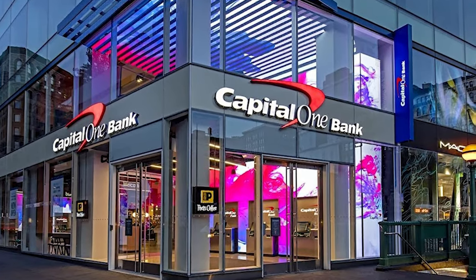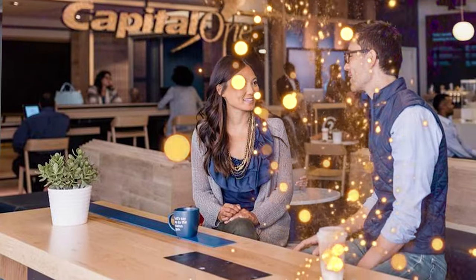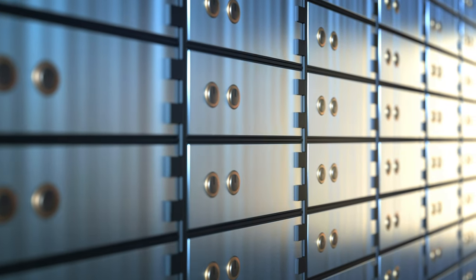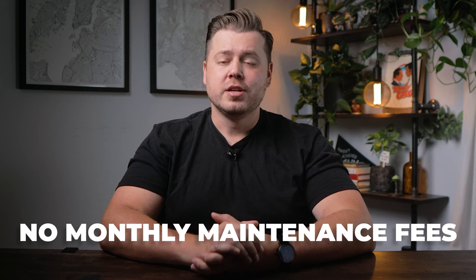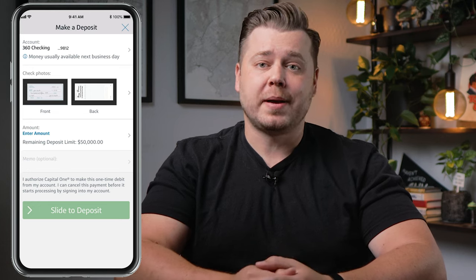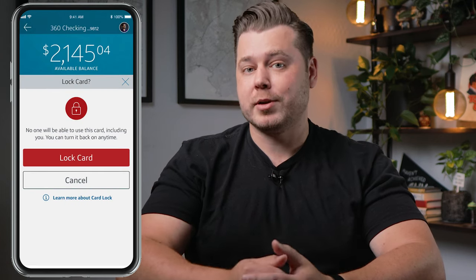Capital One actually has brick and mortar locations as well, some of which are traditional bank locations and some of which are Capital One cafes. If you are a Capital One member, you'll get 50% off all the handcrafted beverages they offer. Having the ability to visit a traditional brick and mortar bank can be nice, especially if you need a document notarized or if you're interested in renting a safe deposit box. The Capital One 360 checking has no monthly maintenance fees, no minimum balance requirement, no required direct deposit, and also has mobile check deposit plus the ability to lock and unlock your debit card from the app.